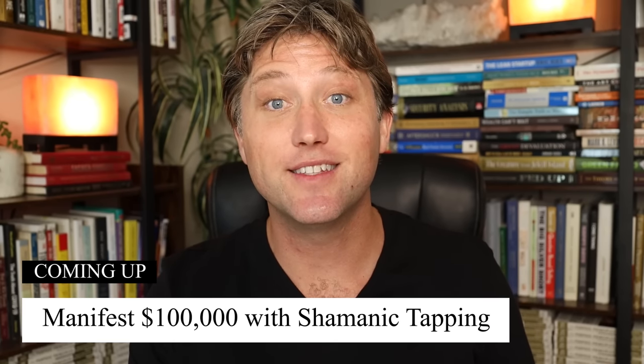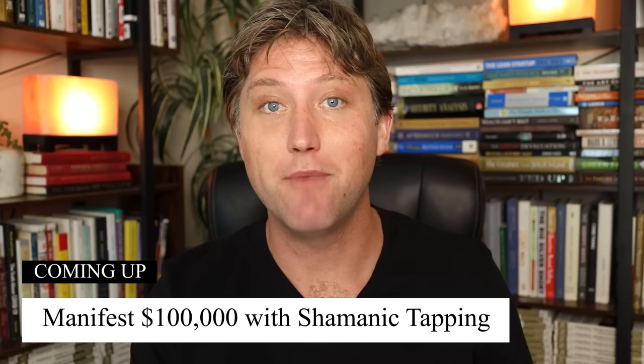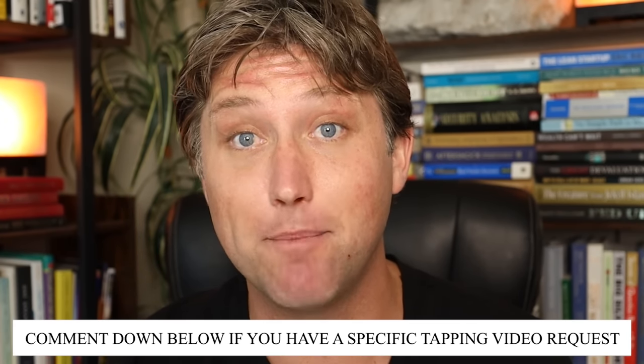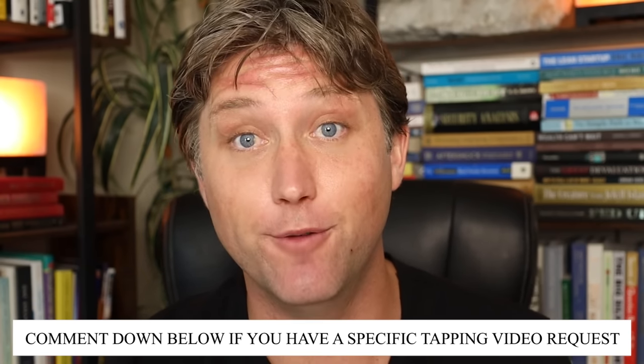In this video, I'm going to give you a simple technique using tapping to manifest $100,000. This is a multi-part series — part two of tapping for manifestation. You can see part one after this video on attracting $50,000. Please leave a comment below if you have a specific request for what types of tapping videos you would like me to create for you.